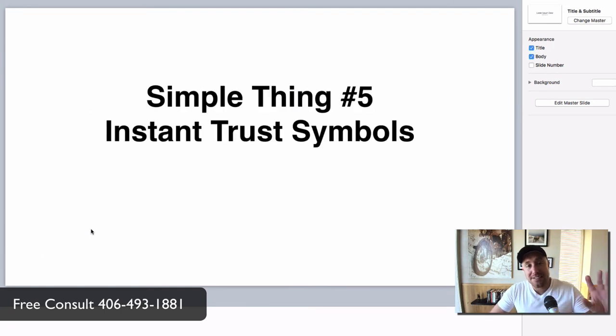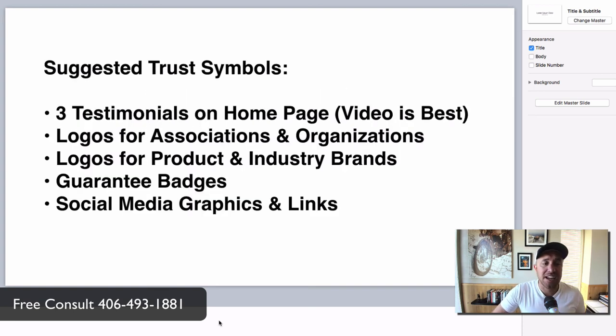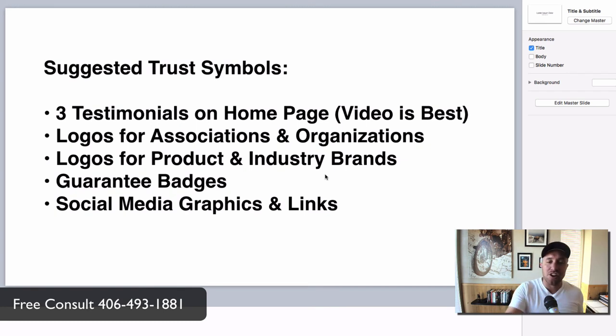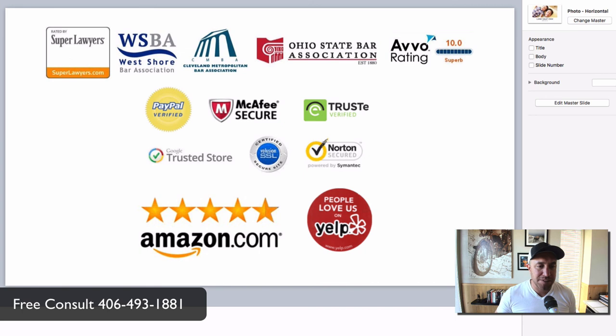Now we're talking about the final simple thing — number five, instant trust symbols. You're probably doing a little bit of this, but you can do it way better. Get your top three testimonials on your homepage — if they're in video form, that's best, but don't worry if not. If you have 150 others, put those on their own page but keep the top three on your homepage. Then you want logos for associations, organizations, product industry brands, guarantee badges, and social media icons. People may not know what all of this stuff is, but if they look at your website and you have it and a competitor doesn't, it's a marketing principle — it's a psychological thing that creates instant trust subconsciously. They want to call you, not the other guy, because you've got all this on there. Put that on your website — have your web designer do it or do it yourself.